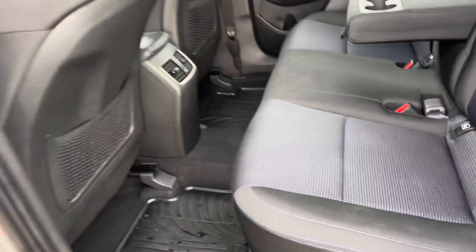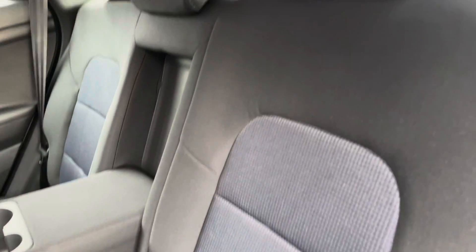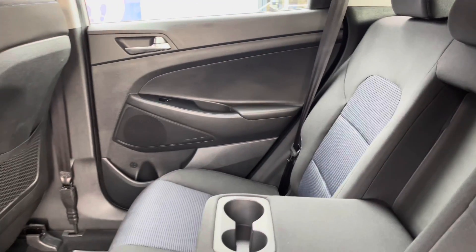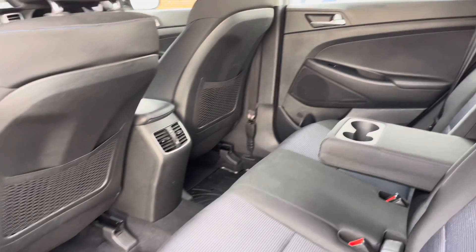Looking now inside the rear, it has room for three passengers. The seats are finished in cloth. It has the centre armrest along with two cupholders, storage compartments near the doors as well as storage pockets in the two front seats, and there is plenty of space for rear passengers.